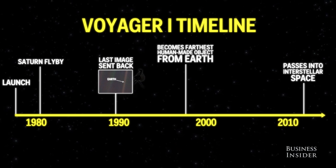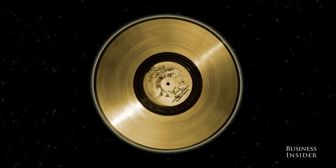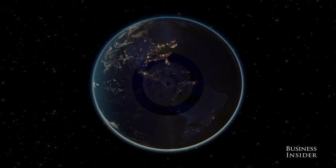Voyager carries a golden record containing a greeting from the people of Earth to the alien lifeform that may someday find it. On the record is a collection of images and sounds — a short glimpse into the soul of our planet.